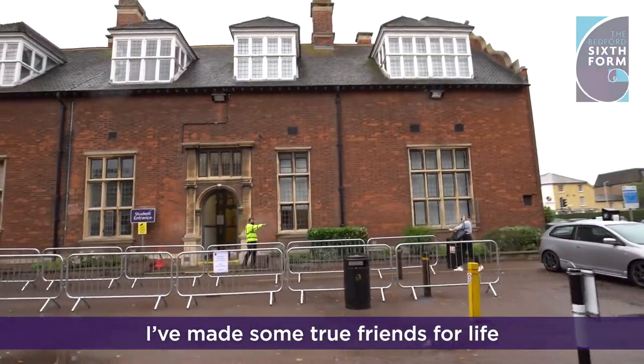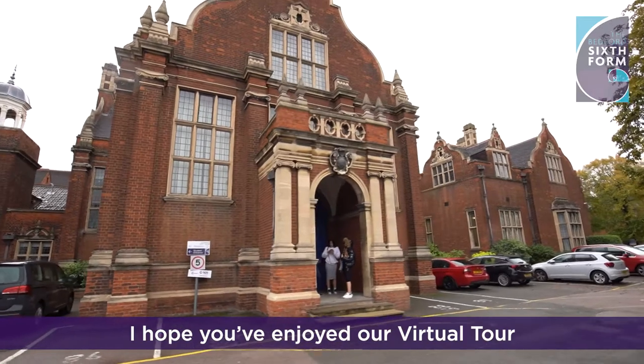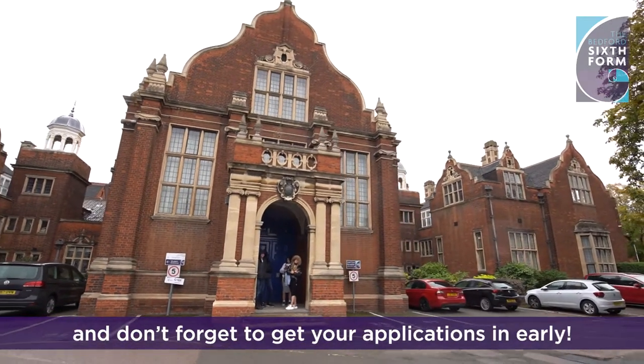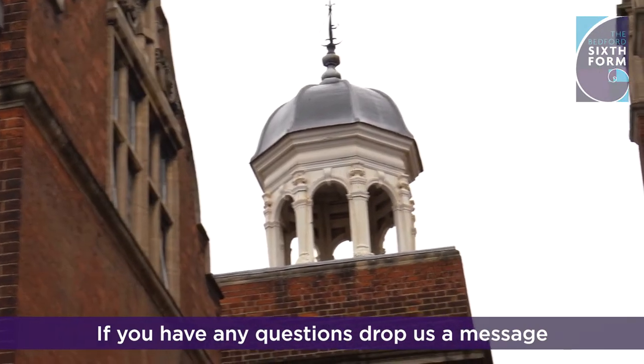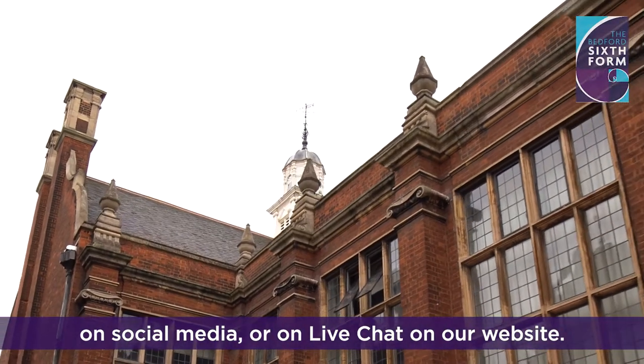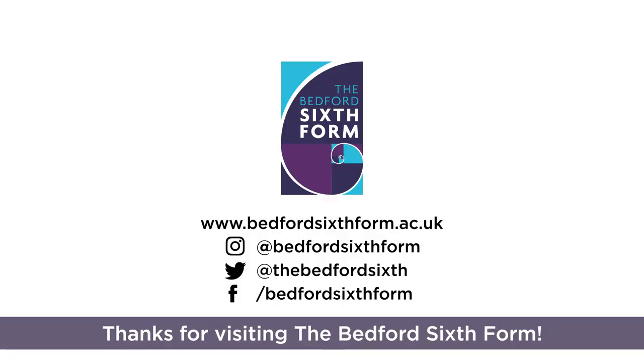I've made some true friends for life and the support enables me to move on with the next step. I hope you enjoyed our virtual tour — don't forget to get your applications in early. If you have any questions, drop us a message on social media or on live chat on our website. Thanks for visiting the Bedford Sixth Form.